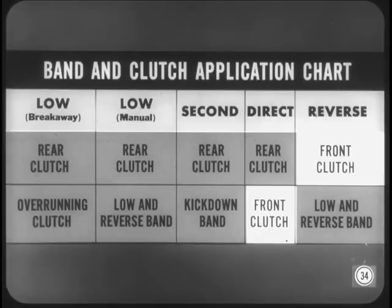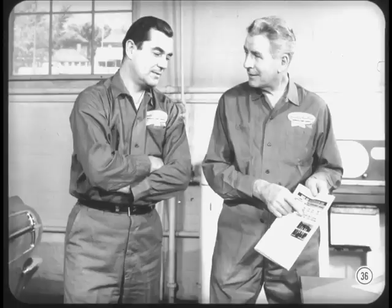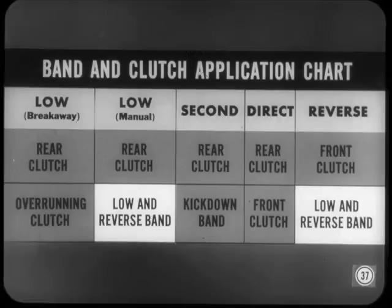Now let's see how we can use the chart to track down band troubles. With bands, it's a bit different, but the chart still tells a story. The kickdown band is applied in second only — if it doesn't apply, you don't get a one-two shift; the overrunning clutch holds instead until a higher road speed, then you get a one-three shift, skipping second completely. With a slipping kickdown band, you get slight engine runaway or flare-up and then a bump as the one-two shift is completed. A slipping low-reverse band shows up in reverse. This band is on in manual low too, but if it slips, the overrunning clutch takes over. You can double-check by shifting from drive to manual low — if there's no engine braking, the low-reverse band isn't holding.